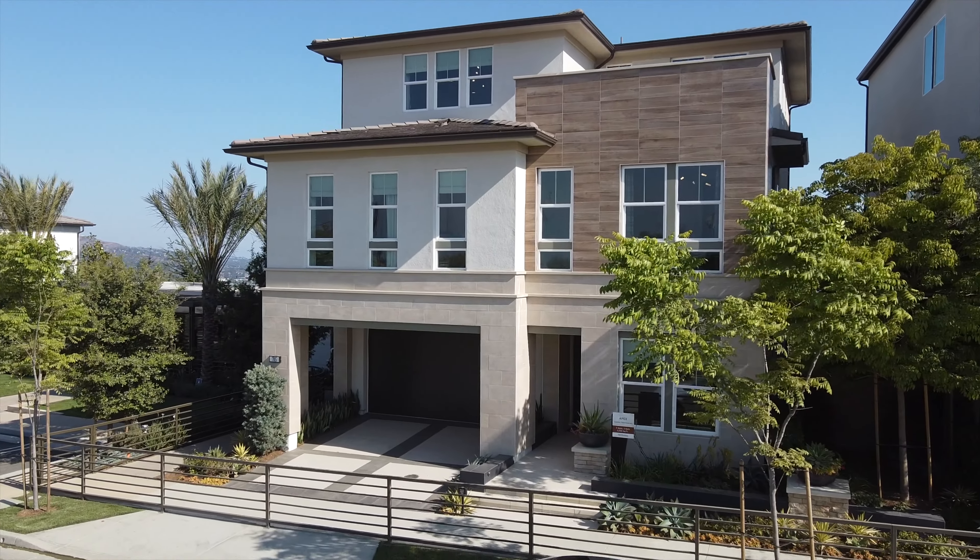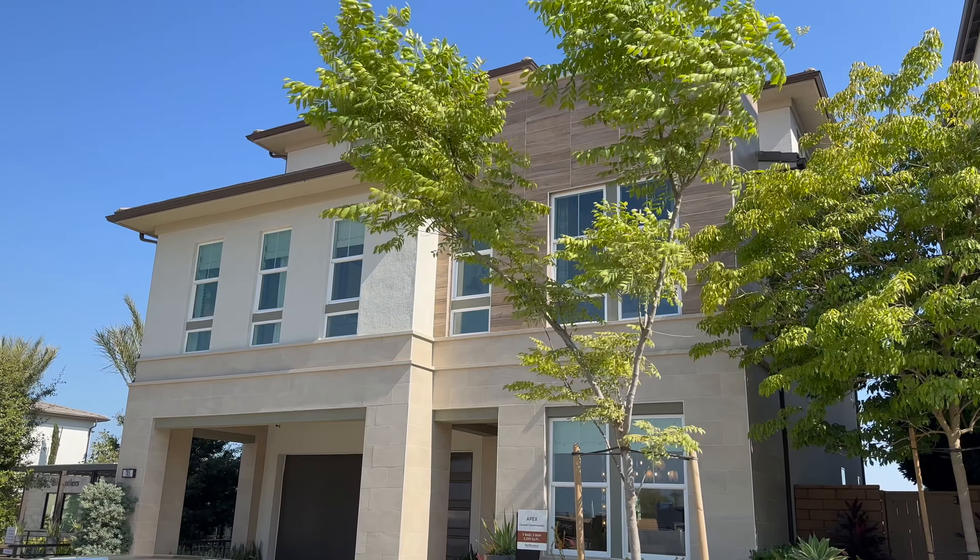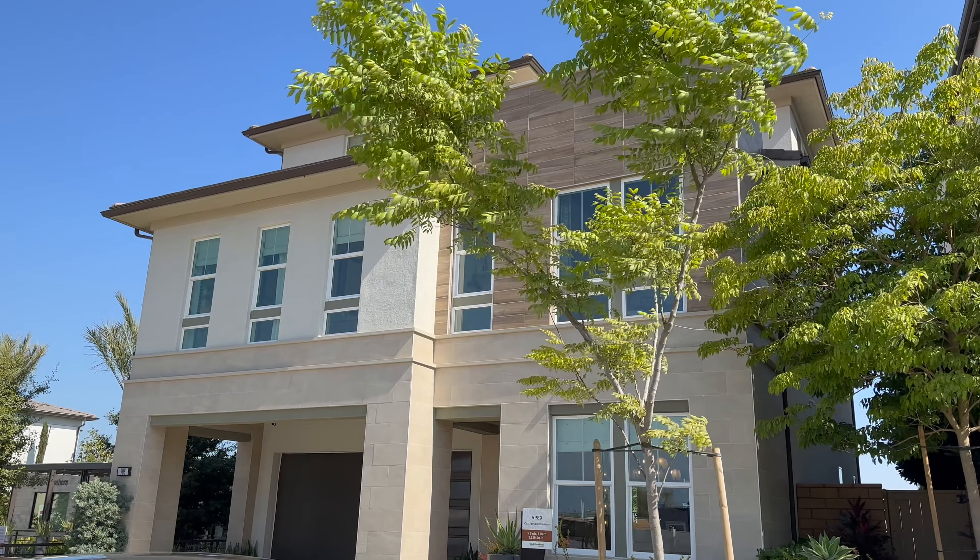We're going to start outside here at the Apex. This model is going to feature five or six bedrooms, five or six bathrooms, and over 3,200 square feet of vertical living space — because it's a three-story home.